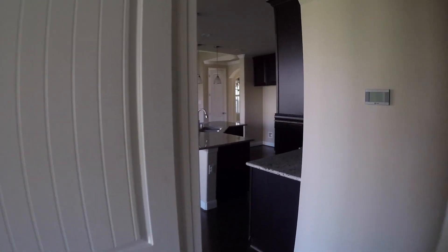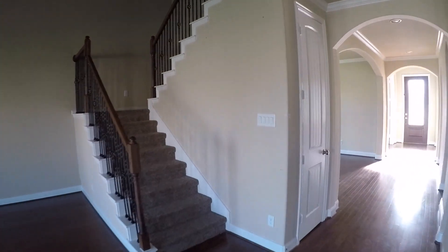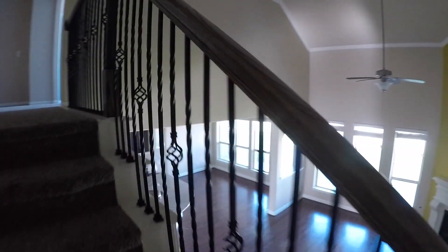So that is bedroom number two downstairs. We'll make our way upstairs to see the additional bedrooms. This home is almost in move-in condition — it needs a little bit of touch-up paint and maybe clean the floors a little bit, but the carpet's not particularly dirty. So we make our way up the staircase. I like the metal balusters.